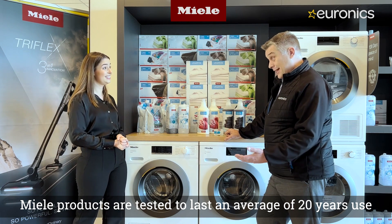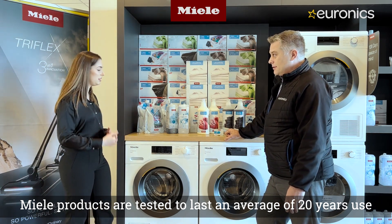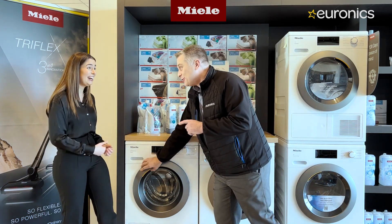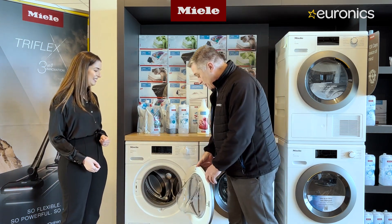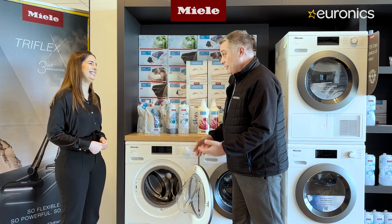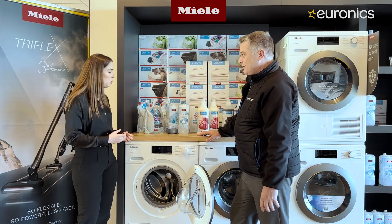Robert personally owns a Miele machine and can stand over that 20-year claim. Key quality factors include a really strong door that takes the weight — even kids swinging on it won't damage it. On cheaper machines you get a massive flex, but with Miele it's pure steel construction, pure quality, and nothing moves.